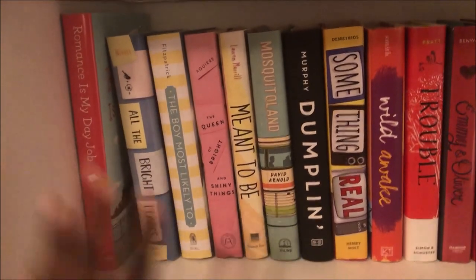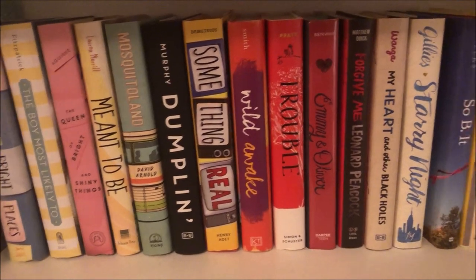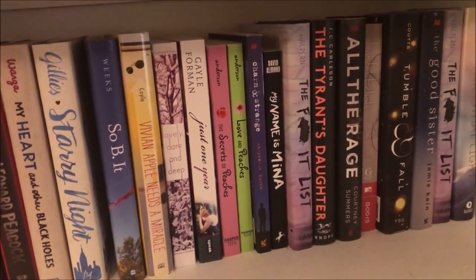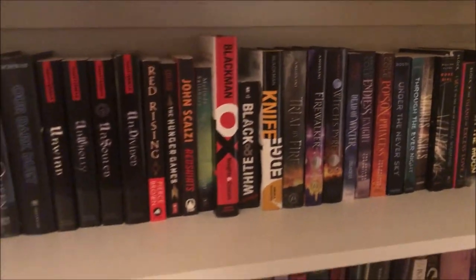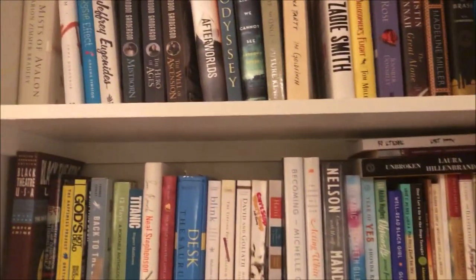Moving down to the bottom — this is a continuation of my contemporary YA shelf. These are always like my summer reads because that's when I feel like reading contemporary young adult. The books get a little more serious in subject matter as we go down. For right now I'll be keeping all of these — I plan on reading all of them, and some I've already read. I do have some books down here I am getting rid of — mostly books sent to me by publishers that I'll probably never read.